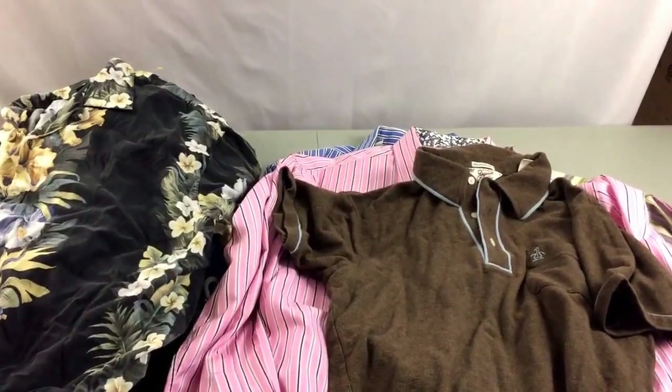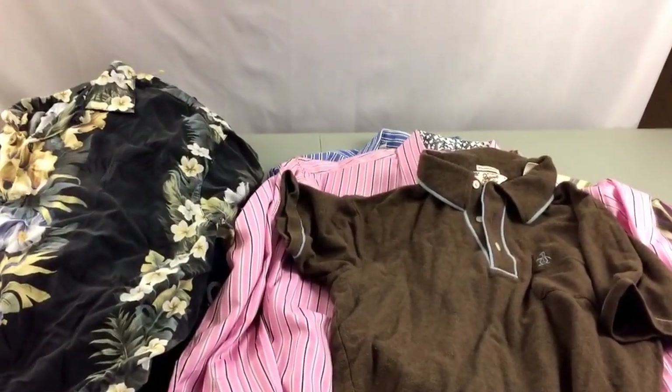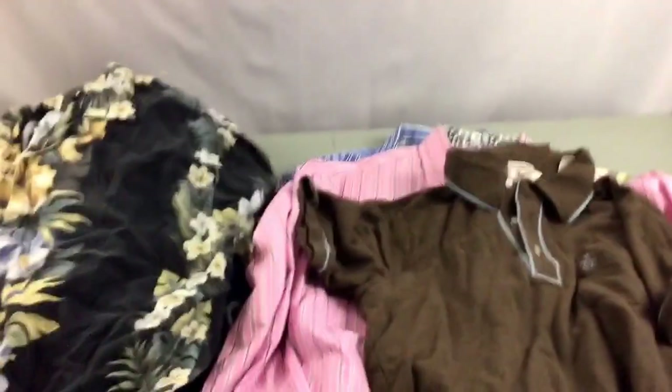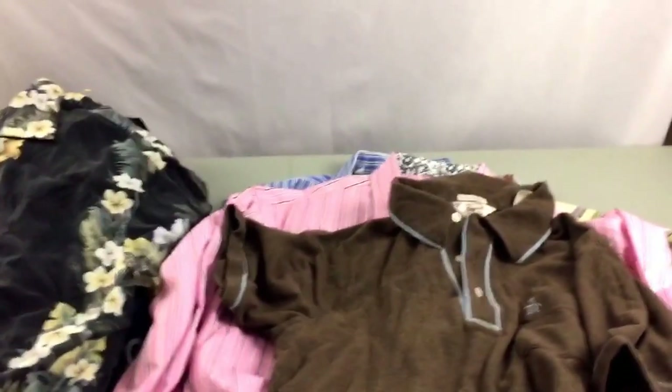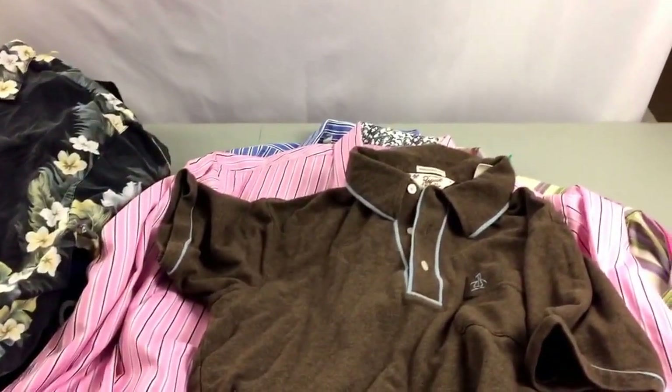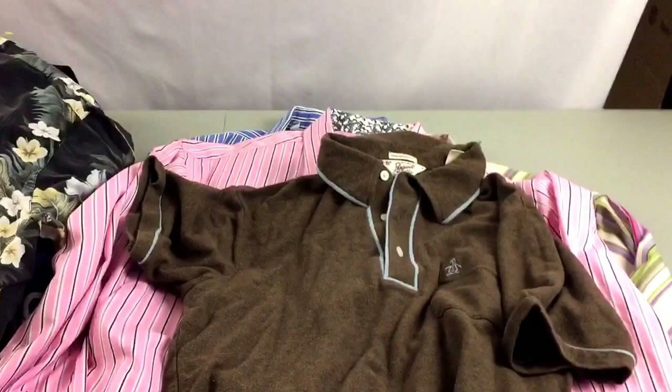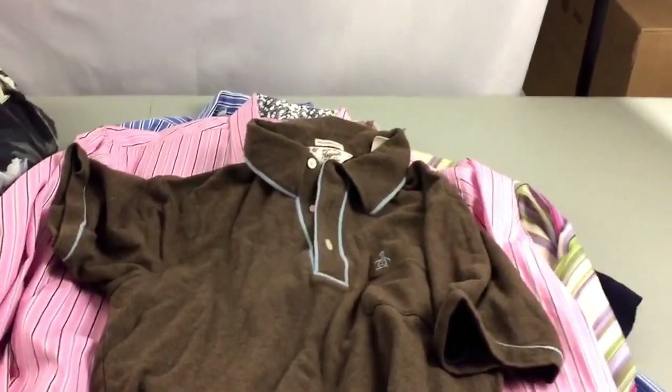Hey guys, Jim Stellar Reseller here. I wanted to bring you guys a little Goodwill clothing haul video today. I picked up a few things at the local Goodwill and I was just going to show you some different clothing brands and different things that you should be on the lookout for whenever you go out.